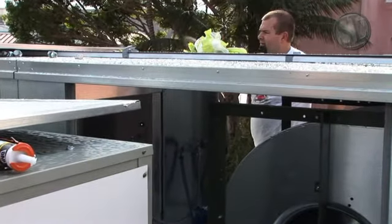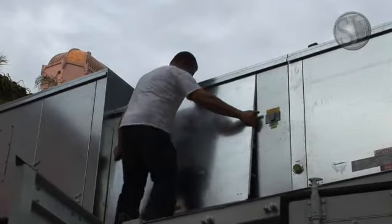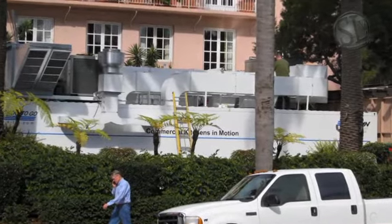Here you can see in the camera background how we've joined four of these modular concepts together into one complex. I'm mainly responsible to make sure that it passes code, that there are no faults, that the building inspector can come in, examine everything, and see that everything is working properly, sealed off as it's supposed to be, and in good working condition.